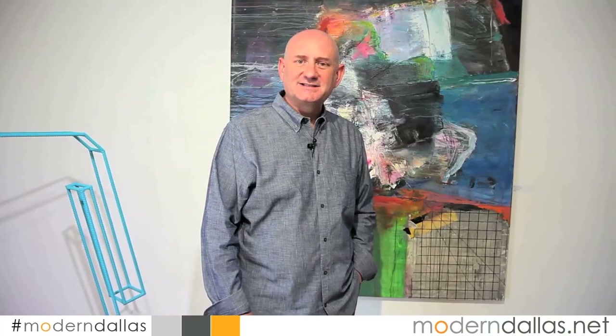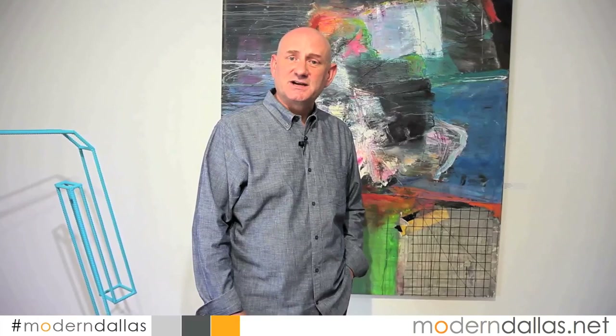Welcome back to this edition of Modern Dallas TV. I'm Jeff Levine with ModernDallas.net. This week on the real estate side we visit an ultra contemporary two-story home in the Knox Henderson area. We talk with Todd Camplin about his show at Holly Johnson Gallery. We cover some great products, events, and open houses. Enjoy this week's edition.